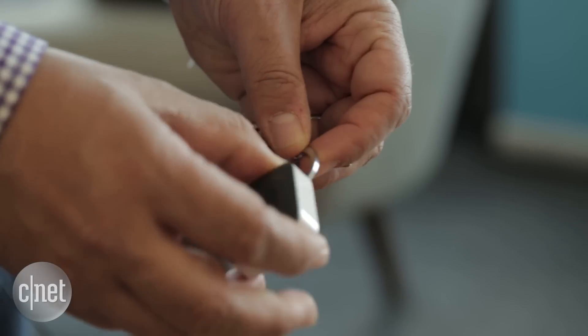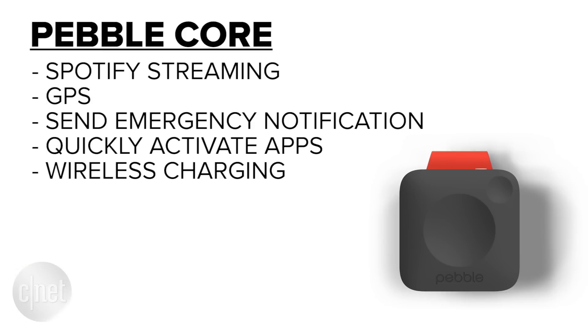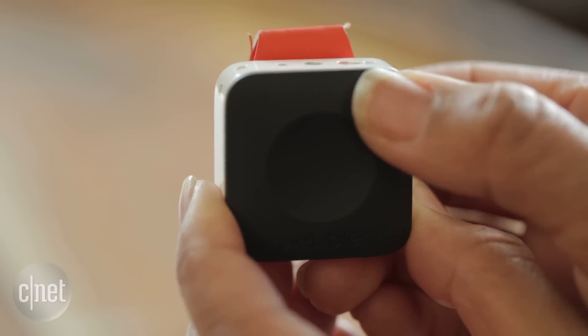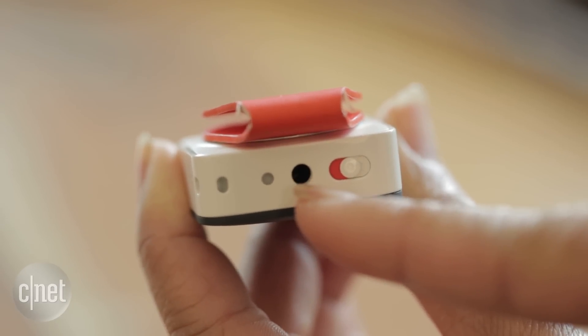PebbleCore is, in some ways, a computer on your keychain. We built it specifically for runners — that's the primary use. It streams Spotify, it tracks your run using GPS, and you can program the buttons to call an emergency Uber or send a text with your current location.